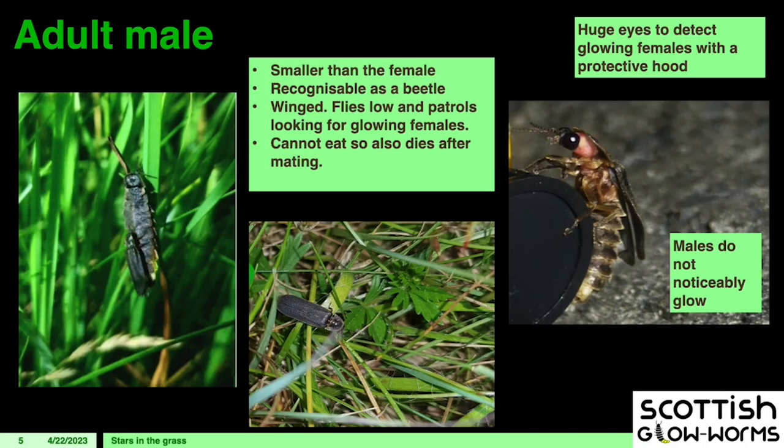The adult male is very small compared to the female. He is winged and equipped with massive eyes, containing the receptors to detect the female's wavelength of bioluminescence. Males don't noticeably glow, although studies show it can be picked up in certain conditions. They're quite weak flyers — he'll fly low through the undergrowth looking for that specific glow. As with most nocturnal invertebrates, there are issues with light pollution.